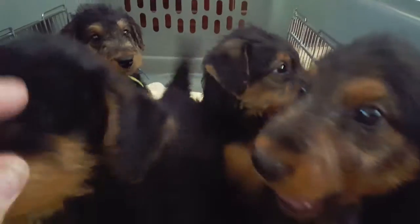Well, hey everybody. Hopefully you can see this. Here go the boys in our great room.